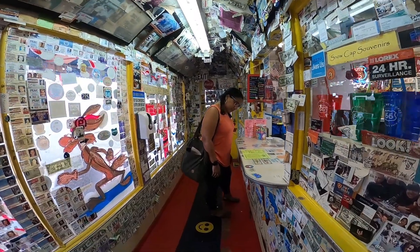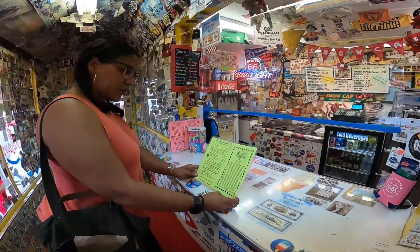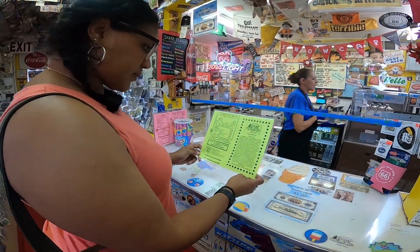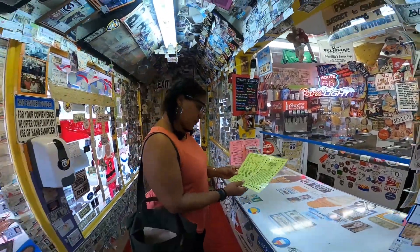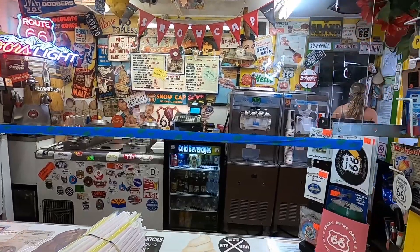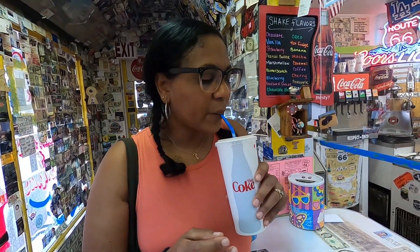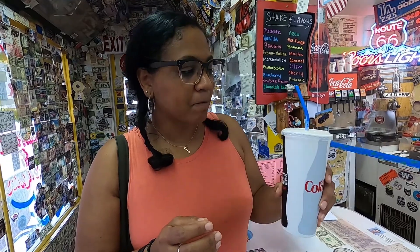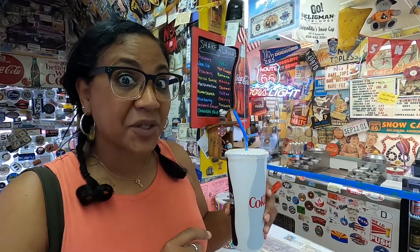Delgadillo's was actually built in 1953 by a local resident, Juan Delgadillo. He was working on a very limited budget, so he built the restaurant mostly from scrap lumber. This is the orange malt — it's really good.